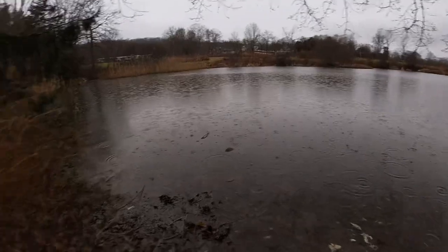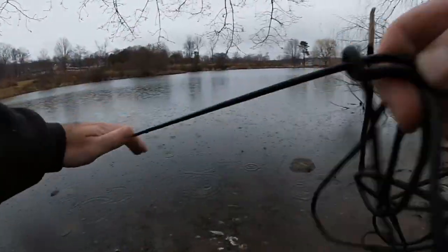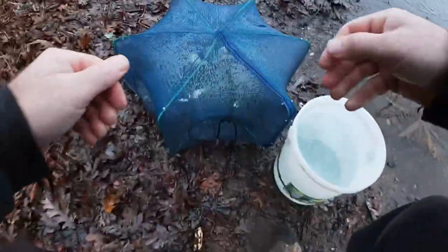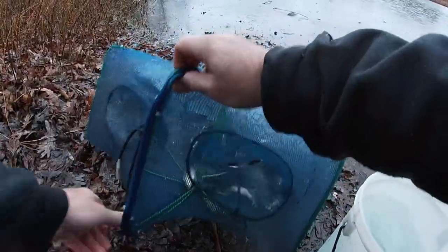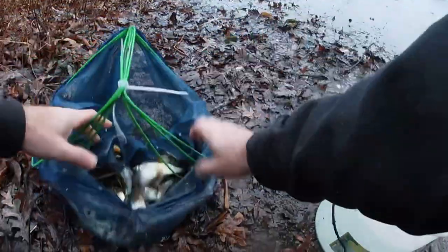I'm here to get my trap — it's raining out, so I'm going to untie it first. It's been out here all night, so let's see if we got anything. Oh yeah, it's pretty loaded — well, not loaded, but it's good. There are good shiners in here this time. I just put balled-up bread in here as bait, and that's it. There's a good amount in here.